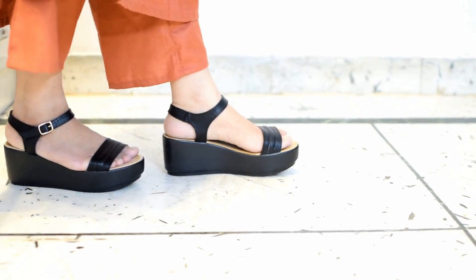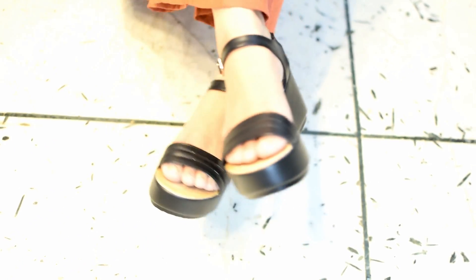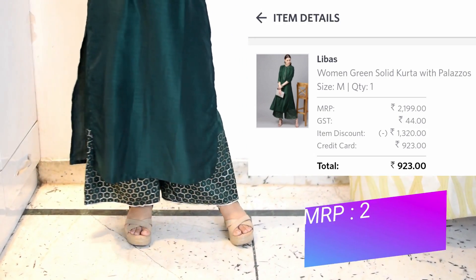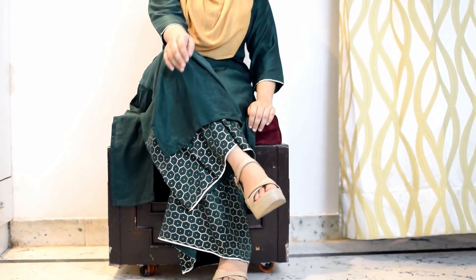I also got a pair of wedges — they look very elegant and can go with pretty much every outfit. I also got this plazo set in bottle green color. You may have seen two other colors in it, but this plazo set is so comfortable and so shiny I just had to get it.